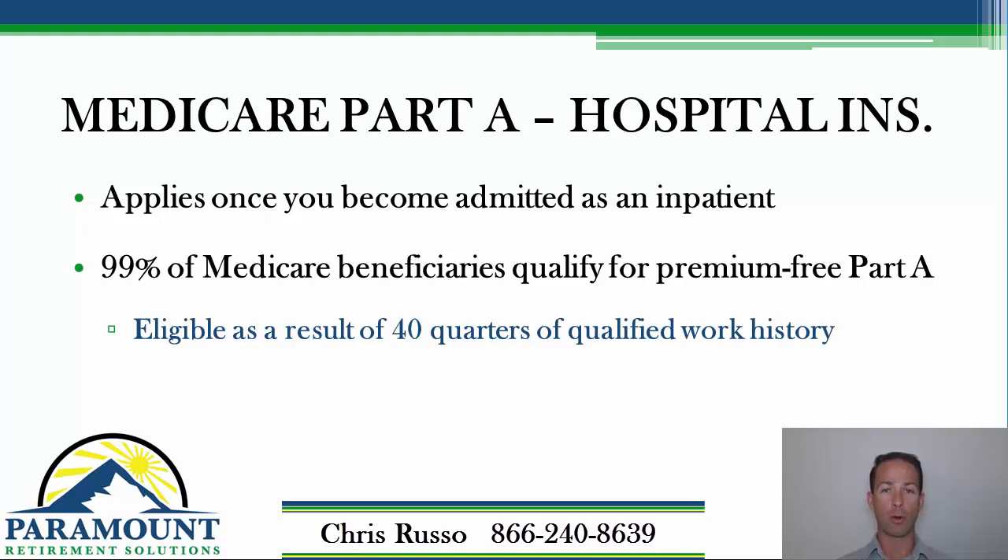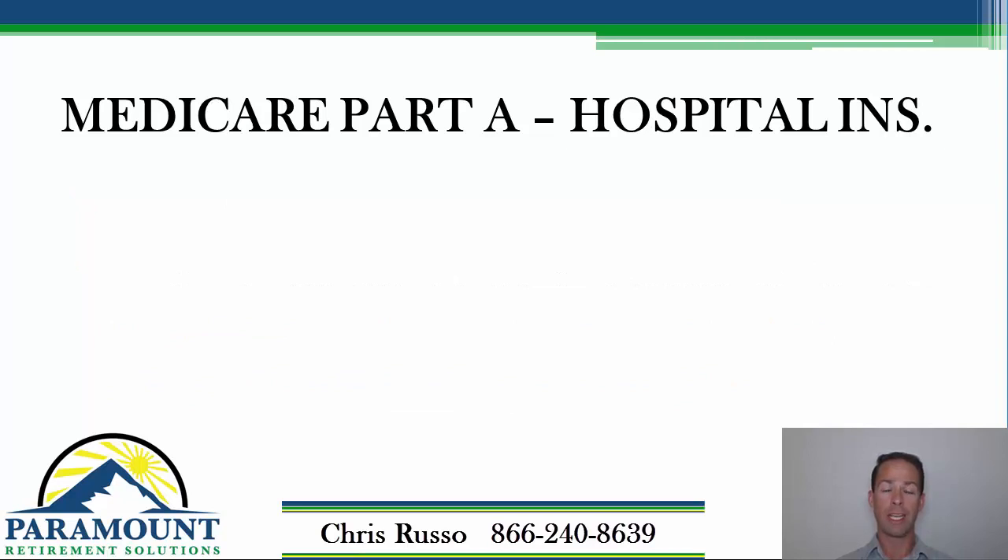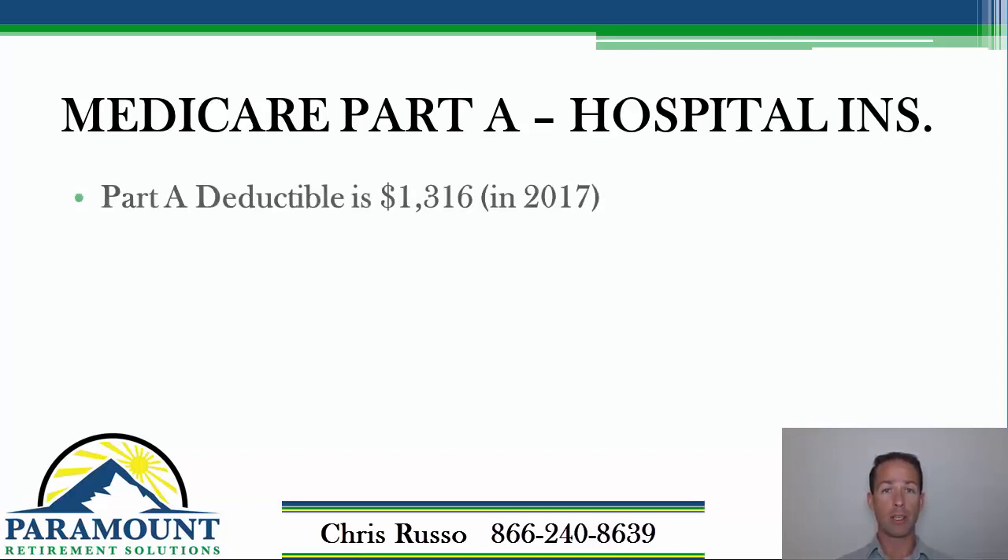Some folks don't have 40 quarters of work history, but a lot of those folks can still get Medicare premium-free based on their spouse's record. So you don't owe a premium for Part A; however, there are some out-of-pocket expenses you're liable for. If someone just has Medicare A and B and becomes hospitalized, they're responsible for the first $1,316 — that's known as the Part A deductible.